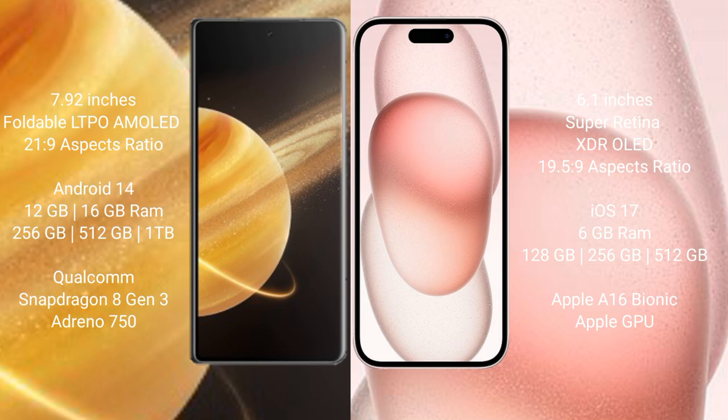Honor Magic V3 runs on the Android 14 operating system. iPhone 15 runs on the iOS 17 operating system.